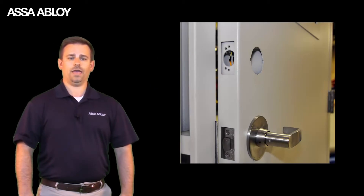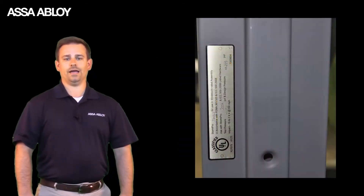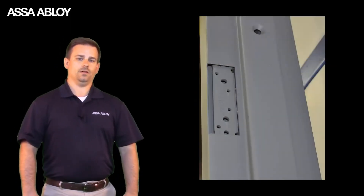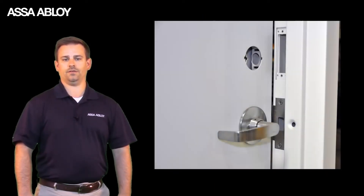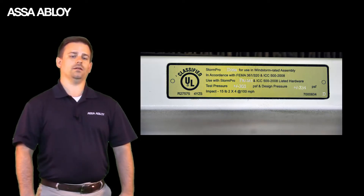While a typical heavy-duty door might look like it can withstand a tornado, it's what's inside the door that makes it truly tornado-resistant. For example, the StormPro assembly includes heavy-duty reinforcement plates that withstand tornado testing of a 15-pound 2x4 shot three times at speeds over 100 miles an hour.